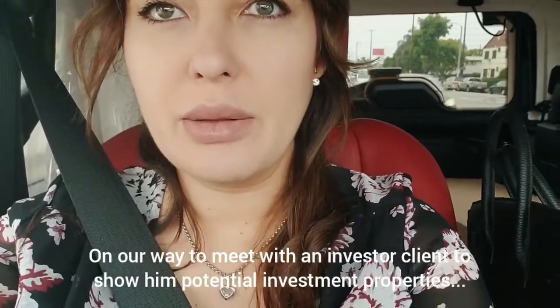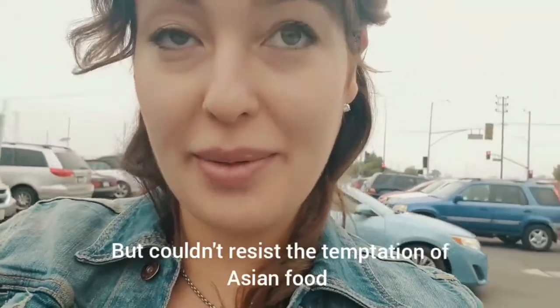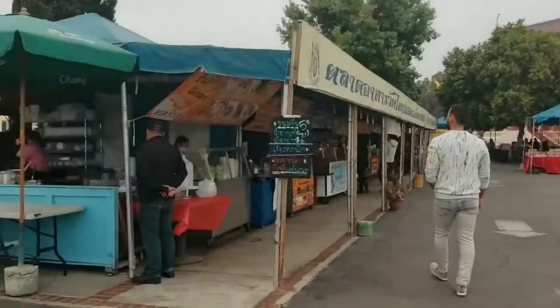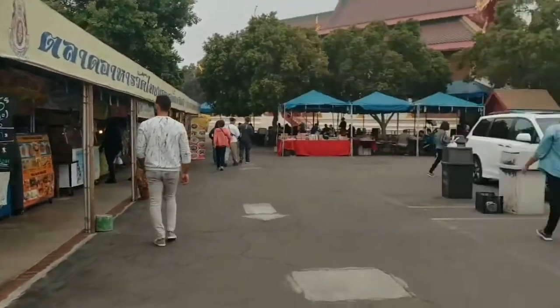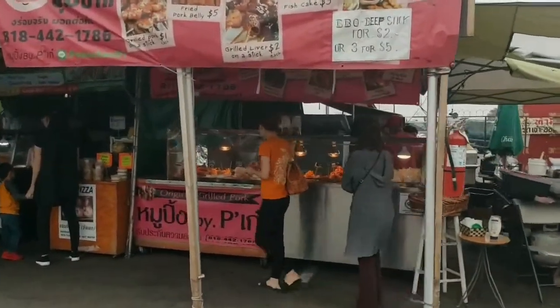We're on our way to show a property to an investor who wants rental income - long-term investing. But we passed by this amazing temple - look at this, it's like a little market here. Wow, this looks delicious!